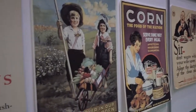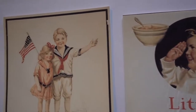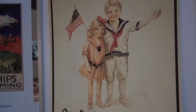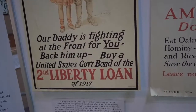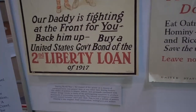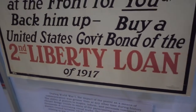A lot of World War I was financed through savings bonds. It was a big thing promoted to Americans, and they have some posters depicting those advertisements. One reads: 'Our Daddy is fighting at the front for you — back him up. Buy a United States government bond of the Second Liberty Loan of 1917.' Unbelievable — over a hundred years ago.